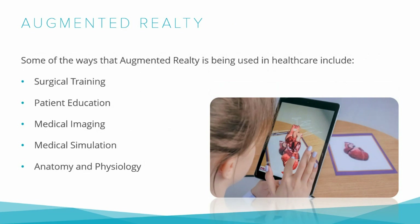For example, imagine a trainee surgeon about to perform laparoscopic surgery. Instead of practicing on a cadaver, the trainee wears an AR headset that overlays a virtual image of a patient onto the real-life environment. The trainee can perform the surgery on the virtual patient while receiving real-time feedback on their performance. The AR system can track hand movements, provide feedback on accuracy and speed, and even simulate complications that may occur during surgery, allowing the trainee to practice dealing with unexpected situations.